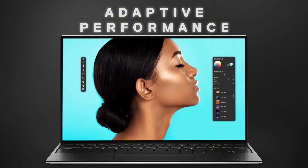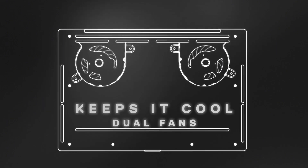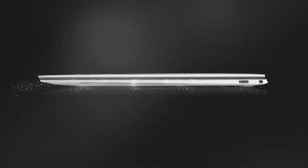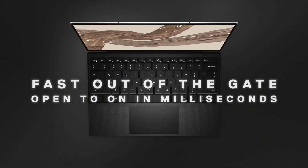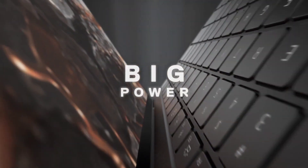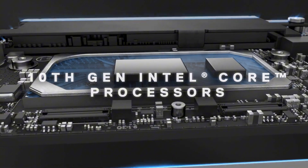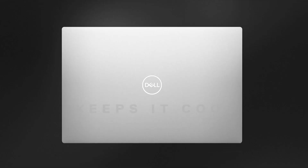Built with Ubuntu Linux pre-installed, developers can dive straight into coding without the hassle of OS setup, while enjoying robust security and customization options. The XPS 13 Developer Edition offers seamless compatibility with a wide range of programming languages and development tools, empowering developers to unleash their creativity and productivity. With its premium CNC-machined aluminum chassis, the XPS 13 exudes elegance and durability, making it ideal for professionals on the go, reliably and efficiently.